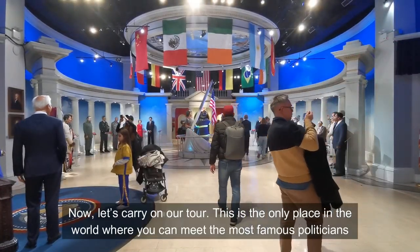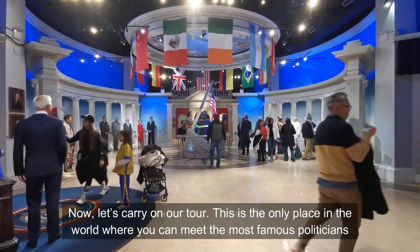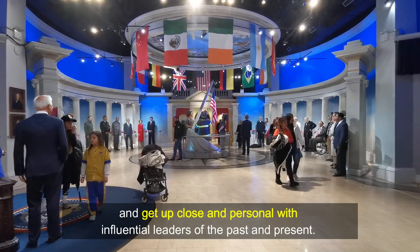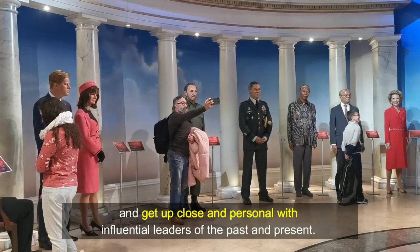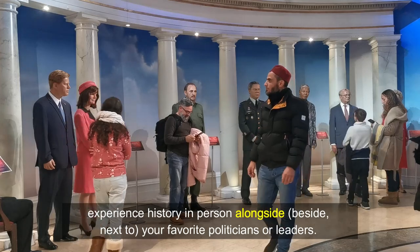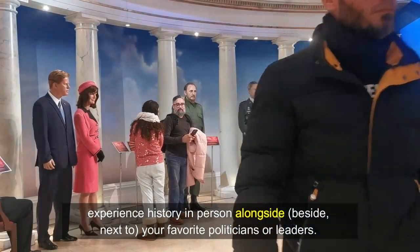Now let's carry on our tour. This is the only place in the world where you can meet the most famous politicians and get up close and personal with influential leaders of the past and present. Instead of reading about history in a textbook, here at Madame Tussauds you are given the opportunity to experience history in person, alongside your favorite politicians or leaders.